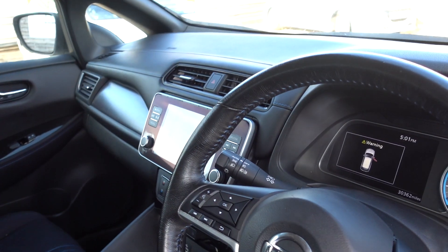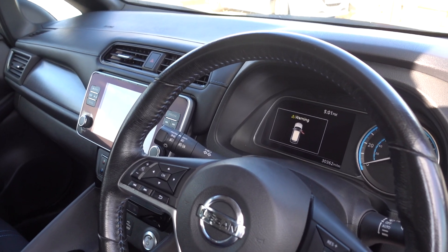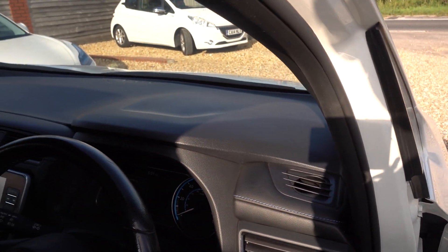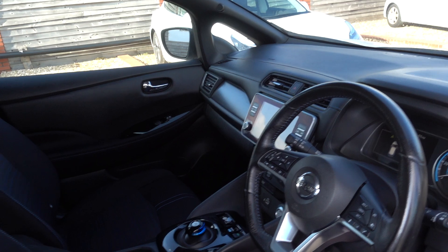You get a nice infotainment system with a reversing camera. You get Android Auto, you get Apple CarPlay as well, which is nice. An in-built sat-nav, digital dash display, and a variety of driver safety features. It's a nicely specced car.